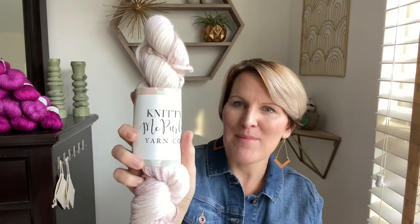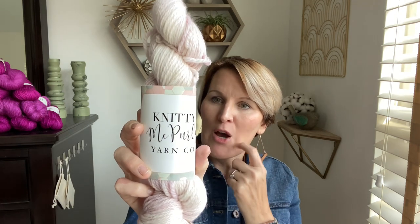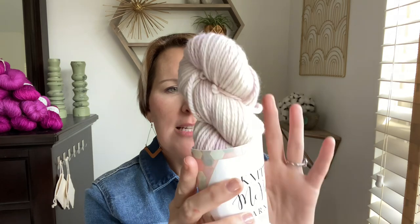Now we get to the Amsterdam Aran. You'll notice all of my yarns have a European cities theme to them. The Amsterdam Aran is an MCN — 80% superwash merino, 10% cashmere, 10% nylon. As a result, the Amsterdam Aran takes the dye in a super interesting, very variegated way because of the different fiber contents. Depending on the type of fiber, the dye adheres differently, and that is just a beautiful thing.